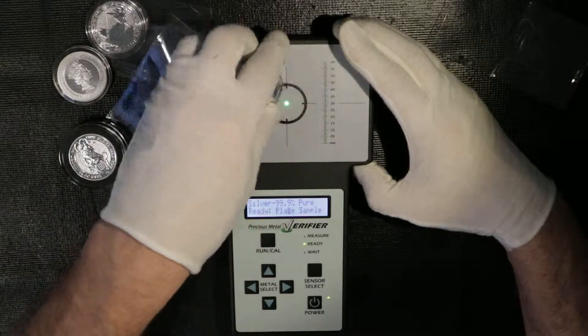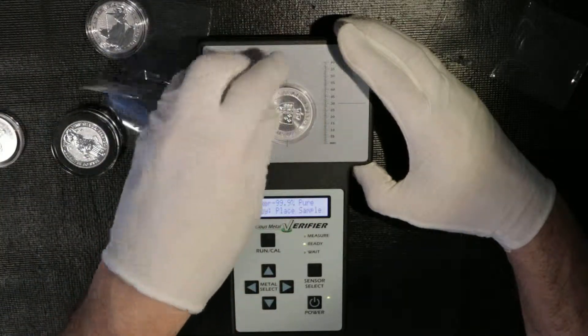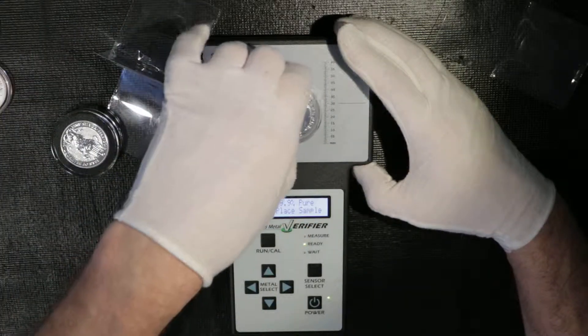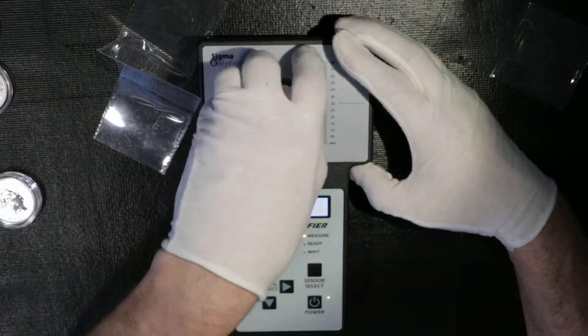Silver, silver, silver, silver — all confirm silver. The two-ounce also reads silver. It's a cool tool, very cool tool.